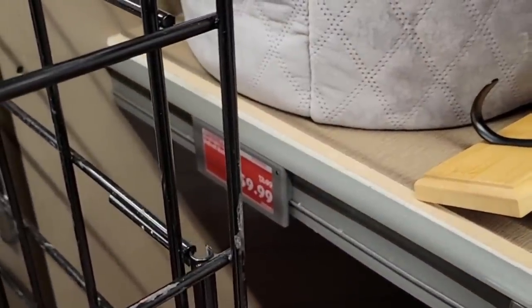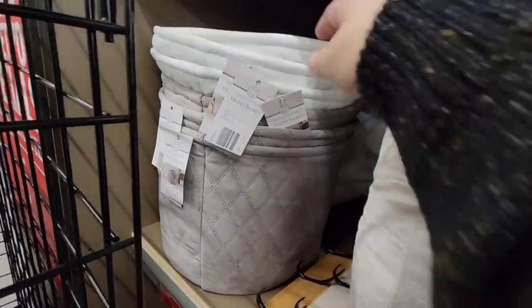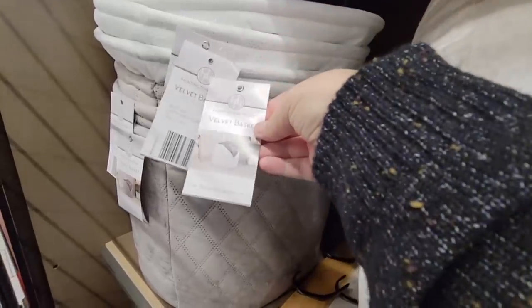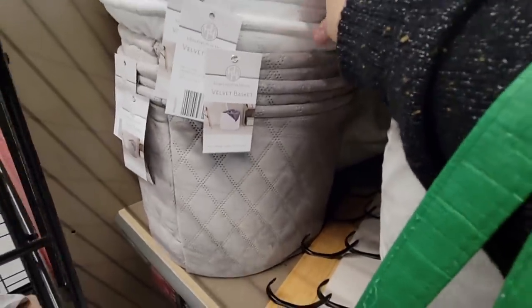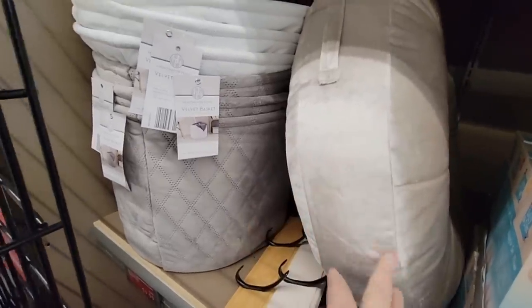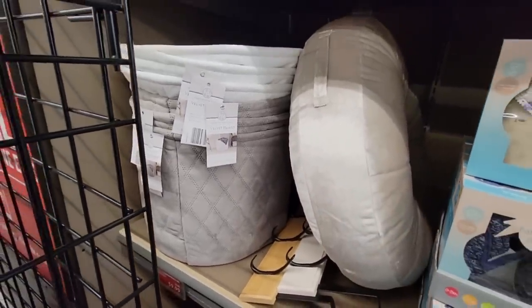$10 for these velvet baskets. Those are actually really beautiful — not super sturdy, but sturdy enough. Oh, those were really pretty, kind of hiding behind. And then that cushion — I'm not sure how much that was, but that was actually really pretty.